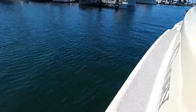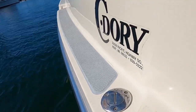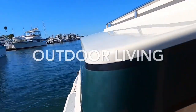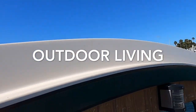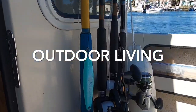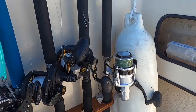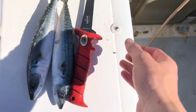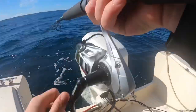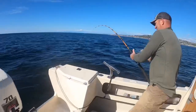Welcome back to the Outdoor Living YouTube channel. We're out here on the boat again — got cut mackerel, squid, and hookup baits. Let's get on some fish! We got some fresh mackerel we caught last trip and we're going to cut it up and use it as bait.